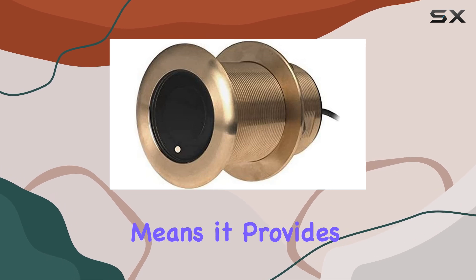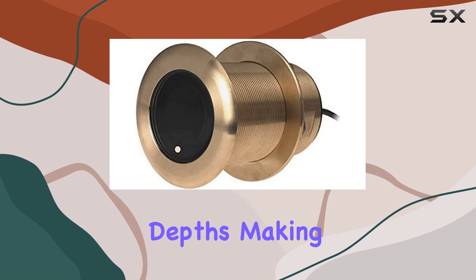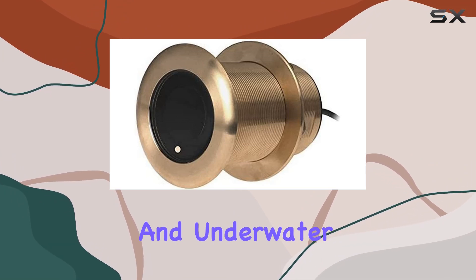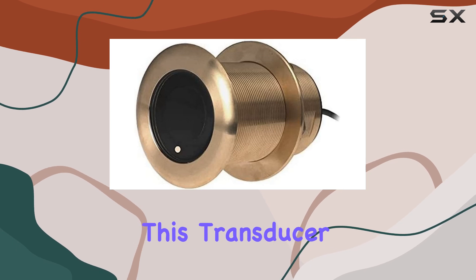The transducer is a high-wide model, which means it provides a wider beam angle for better coverage and detail at shallower depths, making it perfect for tracking fish and underwater structures more effectively.